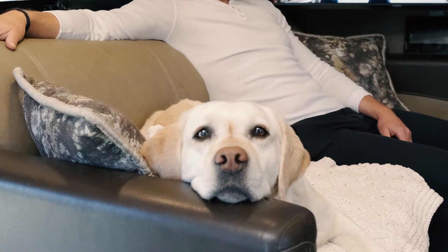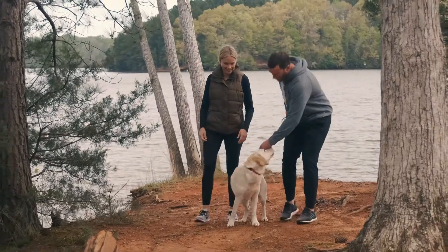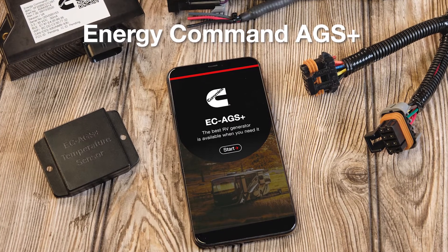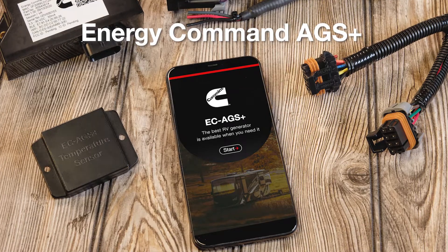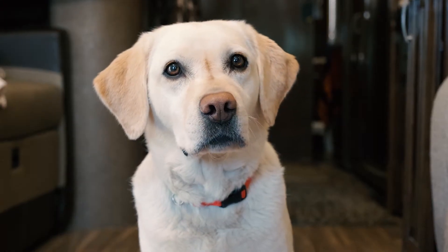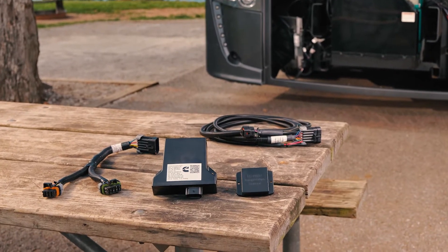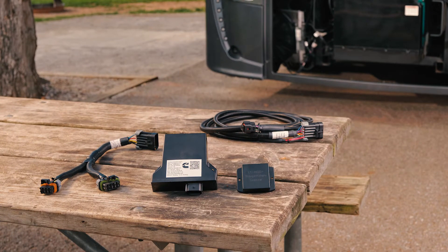These are my humans. Really great, both of them. For humans anyway. That's why they got the Energy Command AGS Plus for Onan Generators from Cummins. What's that you ask? The Energy Command AGS Plus is an innovative remote start control system that works easily from your phone or other device.